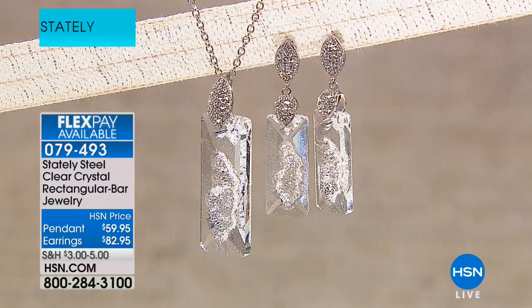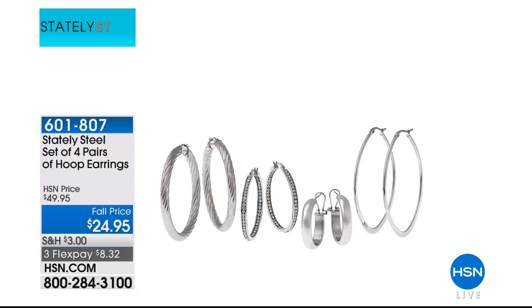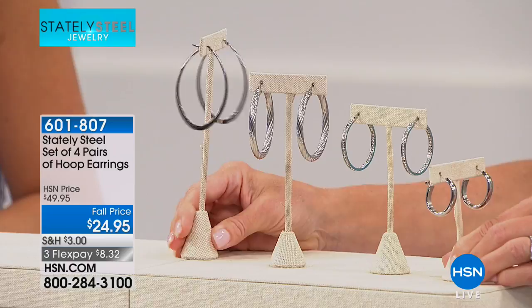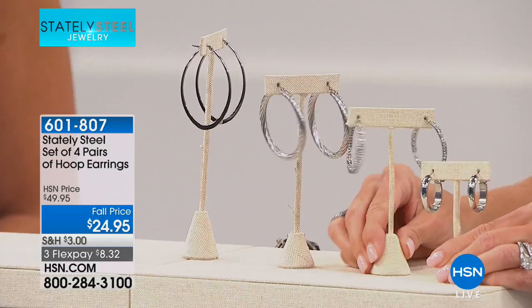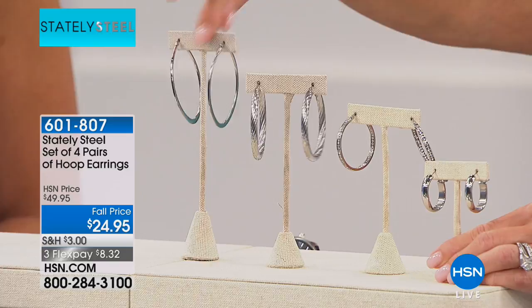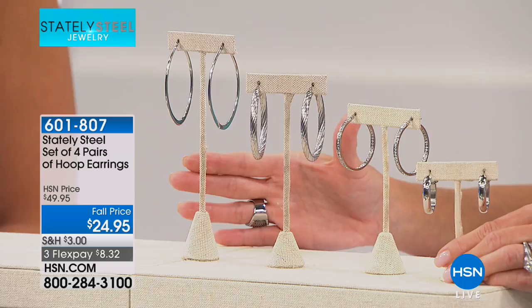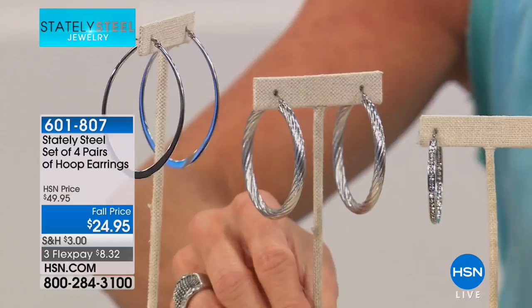Our number one hoop set here at HSN — you're getting all four pieces. I own the four-piece set and the five-piece set. You get inside-outside, matte, twisted design, and oval shape — you don't choose, you receive all four. They've always been $49.95 but today's fall price is $24.95 while quantities last. Not scheduled for a full airing. Individual sizes are just over an inch, one and an eighth, one and a half inch — fabulous values.